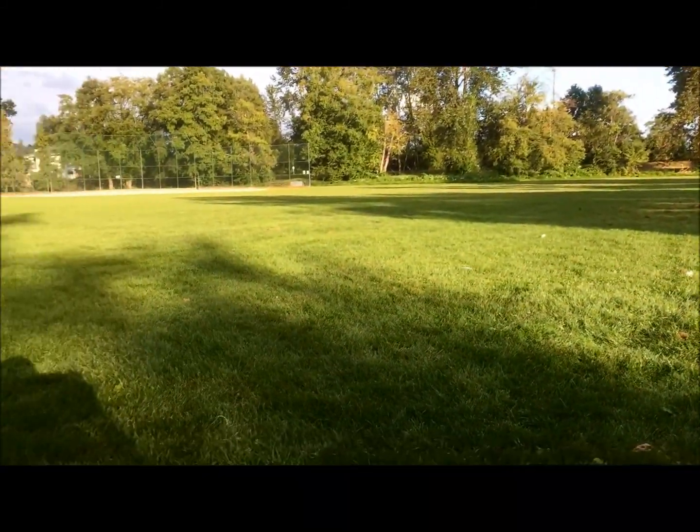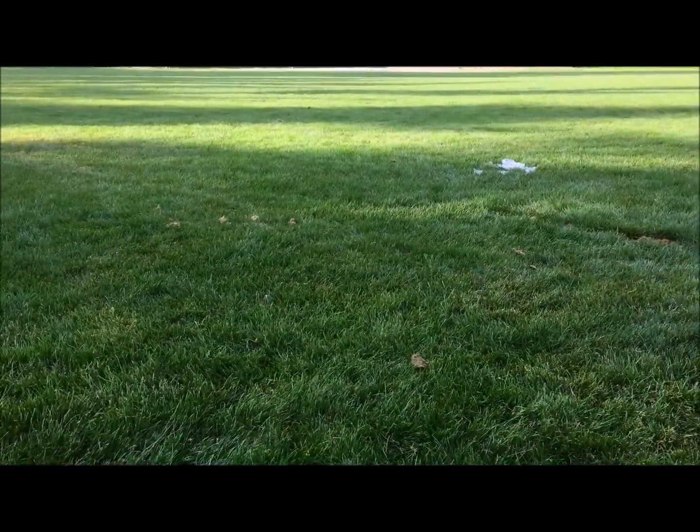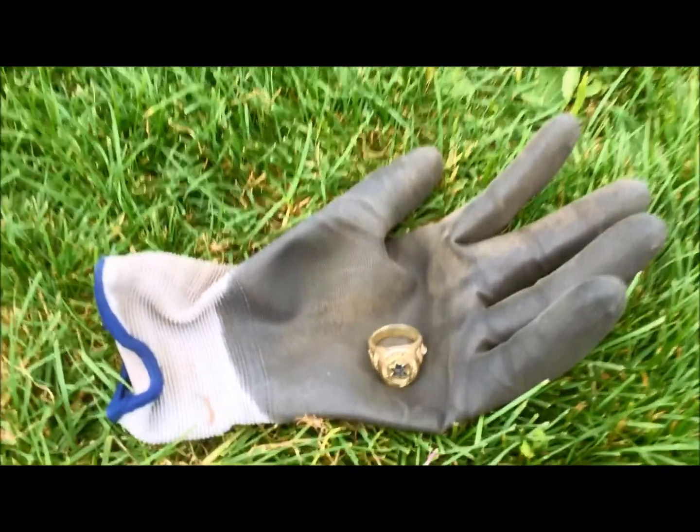Hi everybody, Canadian Treasure Hunter here. I'm just hunting a field — been trying to hunt this field for a long time and it's always busy. Just found a ring, sure a heart-stopping ring here.